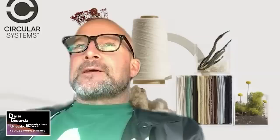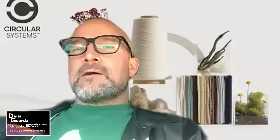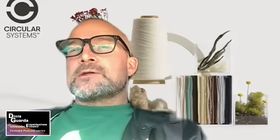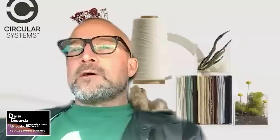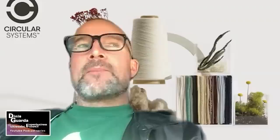Circular Systems is really a technology company and a solutions provider to the fashion industry. Our essential focus is transforming what people see as waste into valuable raw materials, and really changing the perception of waste itself — it's no longer waste, it's actually a critical raw material input.